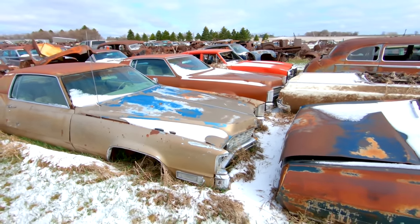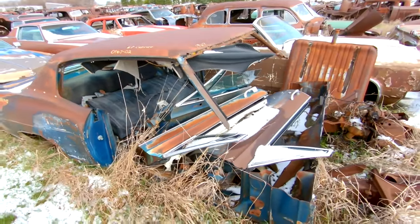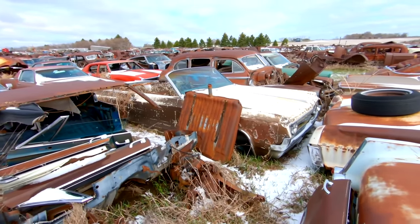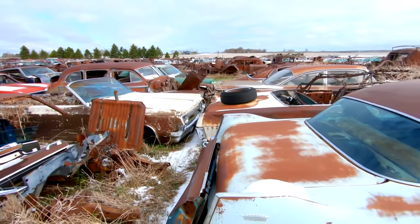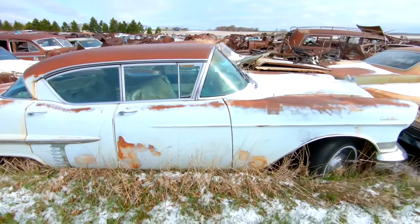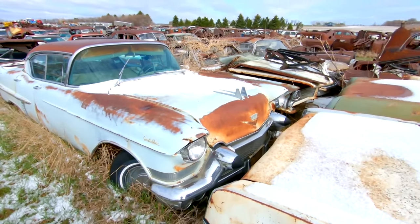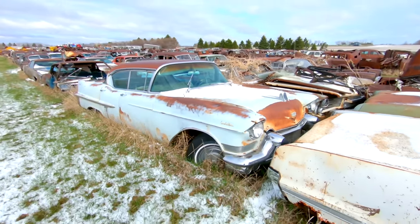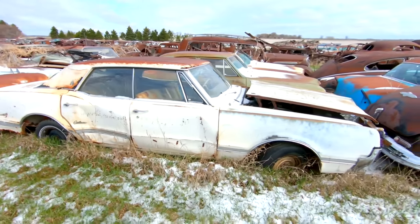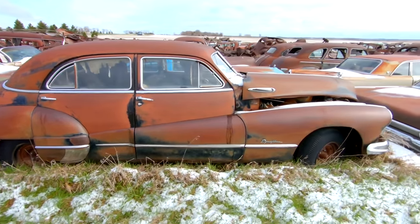Got some Cadillacs sitting right next to it. What's left of a 67 Caprice, sitting next to a 64 Olds convertible. And there's a Bonneville convertible right here. 57 Cadillac four-door hardtop with the Autronic Eye still in place. Four-door hardtop Cutlass. Buick Dynaflow — so it's got an automatic in it.